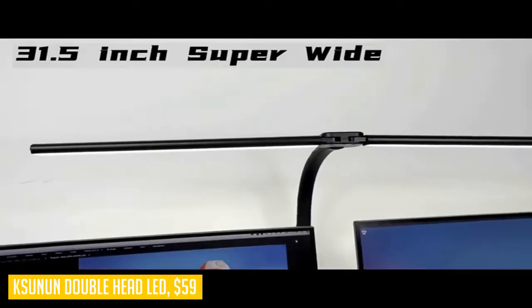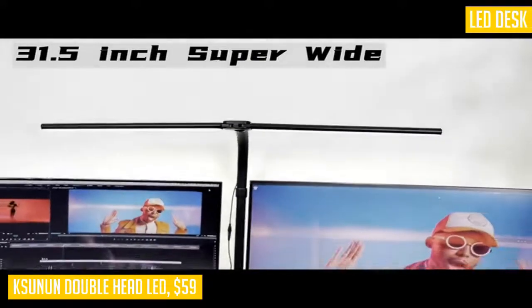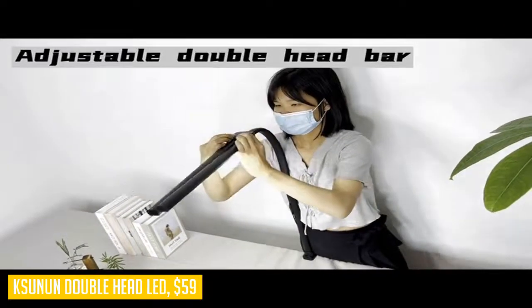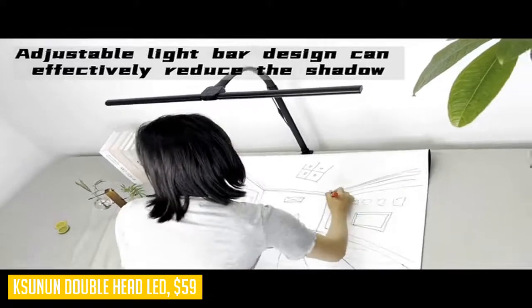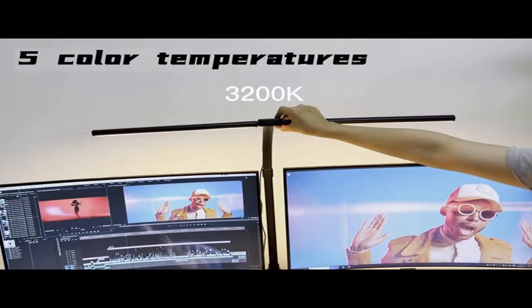The workbench light is made of aluminum alloy and ABS material. Letitia from the United States gave this product 5 stars and said, great product, exactly as described. Dane from Australia gave this product 5 stars and said, the colors of light and brightness levels can all be changed and adjusted with just a simple touch.